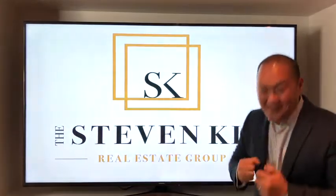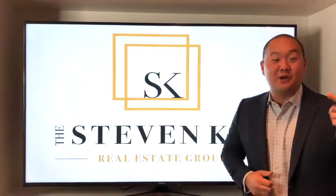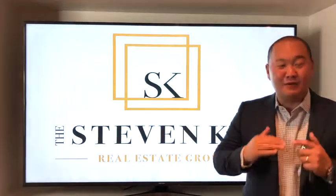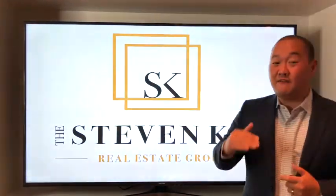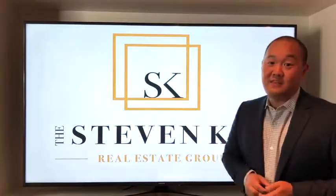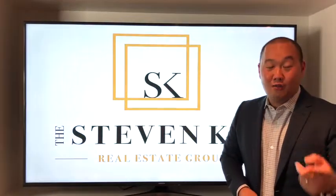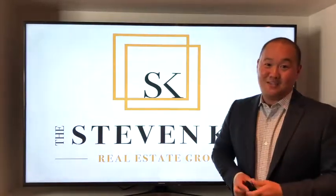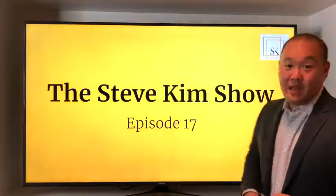Hi everyone, Steve Kim here. So excited — Steve Kim Show episode number 17. Before I start, just a special shout out to my great friend Rachel Dempsey, who gave me a fantastic idea for episode number 17. Rachel, thank you so much. You and Adam have a beautiful family and I can't wait to see you guys soon. So let's get right into it.